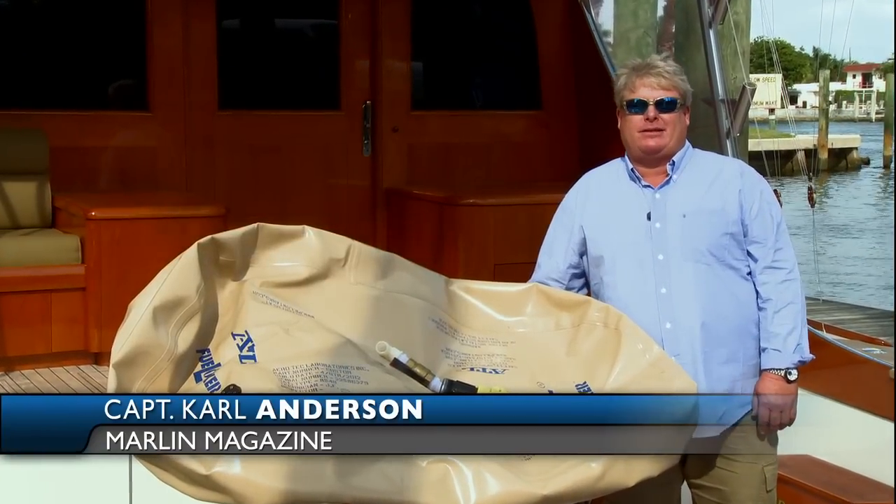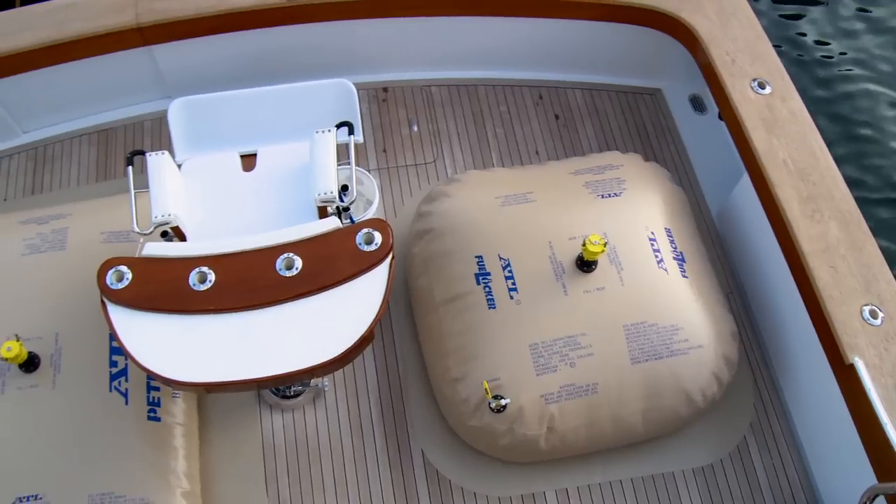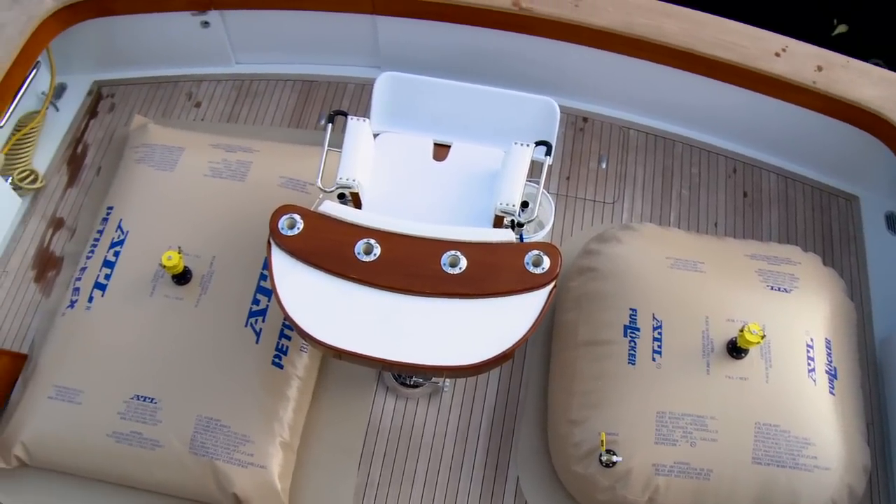Hi, I'm Captain Carl Anderson with Marlin Magazine and the Boat Briar Patch here to talk to you about Aerotech Laboratories and their ATL fuel lockers and Petroflex fuel bladders.